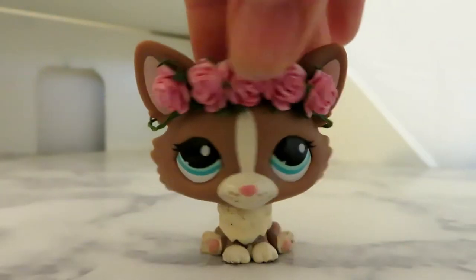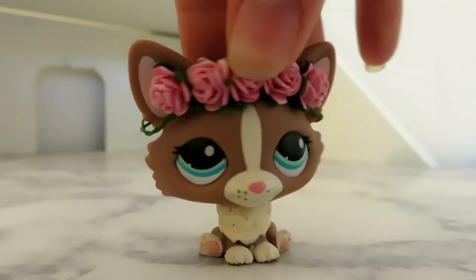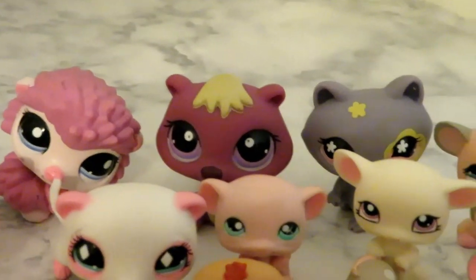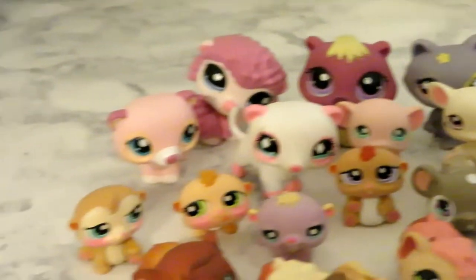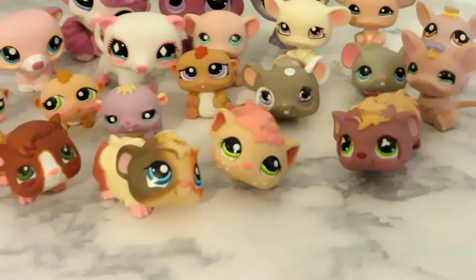Now we are finally at the stage of our three largest groups: our remaining rodents not including our bunnies, our cats, and our dogs. I have twenty rodents: one porcupine, one beaver, one raccoon, seven mice, two weasels, four hamsters, and four guinea pigs.